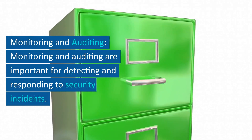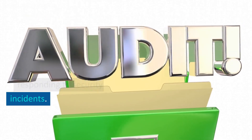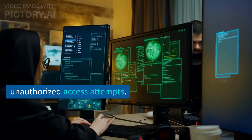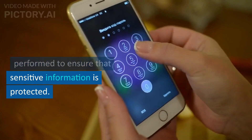Monitoring and auditing are important for detecting and responding to security incidents. Organizations should monitor and audit access to sensitive information to detect any unauthorized access attempts. Regular audits should be performed to ensure that sensitive information is protected.